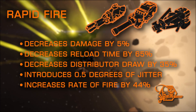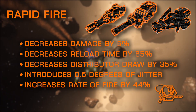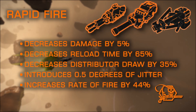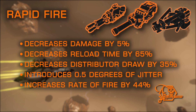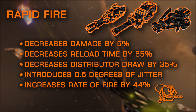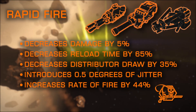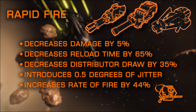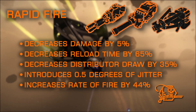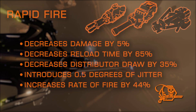Rapid Fire is quite a fun mod, even if it's not the most practical. While it speeds up reload time and lowers distributor draw, increases fire rate, and increases total DPS almost as much as the Overcharged mod, it spends more ammunition per second to achieve this. Unfortunately, it also adds a bit of jitter, which can effectively negate the DPS increase due to missed shots. The penalties from Rapid Fire on frag cannons are less noticeable, as the jitter value is handled differently.